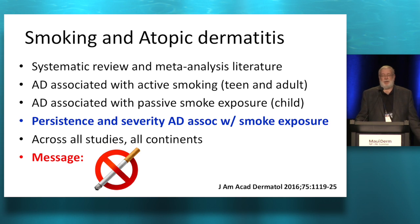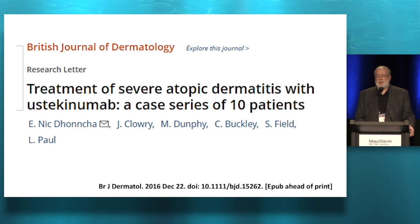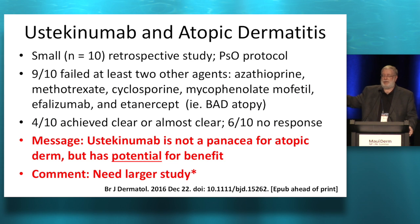Speaking of atopy and treatment, there's ustekinumab. Small study, N of 10 — these were really bad atopics who had failed mycophenolate, cyclosporine, methotrexate, etanercept, and azathioprine. Four out of 10 were clear or almost clear. Six out of 10 didn't respond. So the message is ustekinumab may be helpful — it's another new option for atopic dermatitis, but it may not be the killer drug.